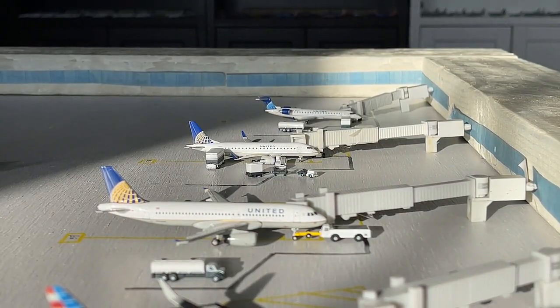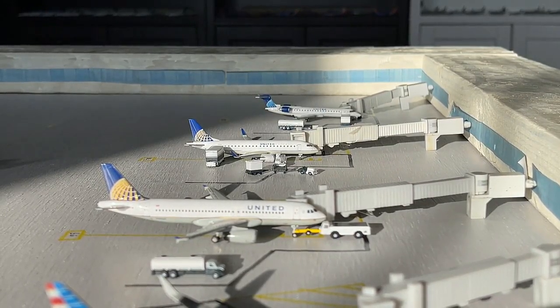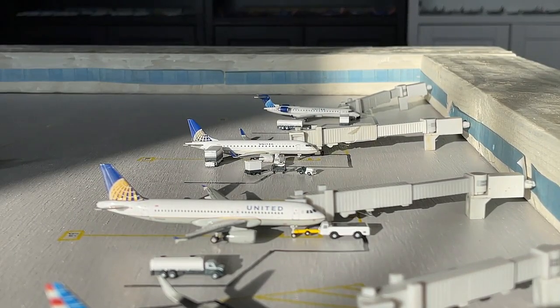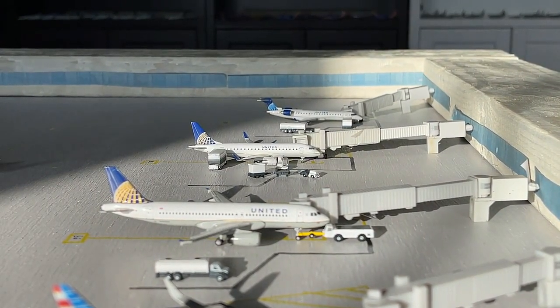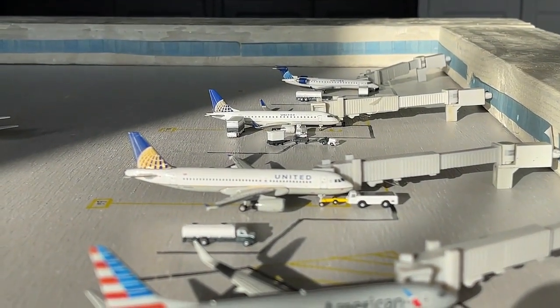Next up we have the United Express Embraer ERJ-175 on behalf of Mesa Airlines and SkyWest Airlines. It's actually going to make a non-stop flight in from Houston Continental IAH and will head out to San Francisco SFO today for SkyWest. Very glad to get both subsidiaries going strong. United is still doing pretty good despite no service to Chicago, which kind of blows my mind — but what can I say at this point? It's absolutely insane.